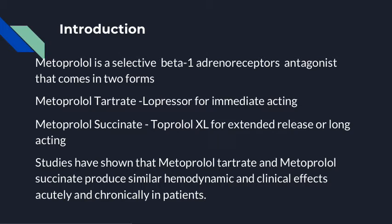Metoprolol is a selective beta-1 adrenoreceptor antagonist that comes in two forms: metoprolol tartrate, Lopressor, which is immediately acting, and metoprolol succinate, Toprol-XL, which is an extended-release, long-acting form.